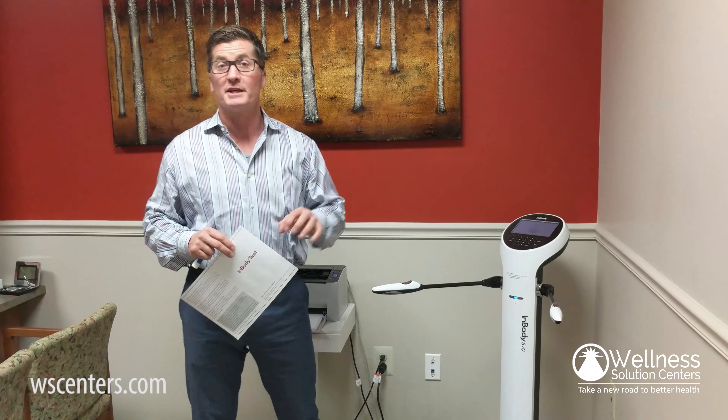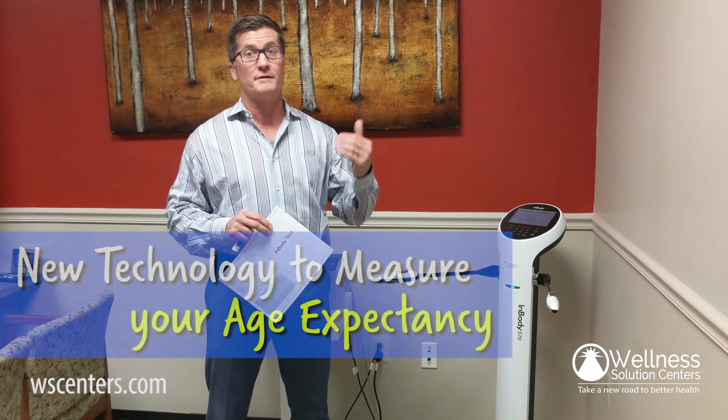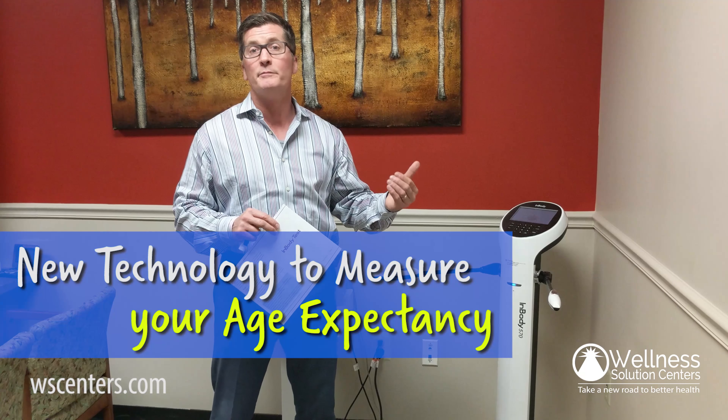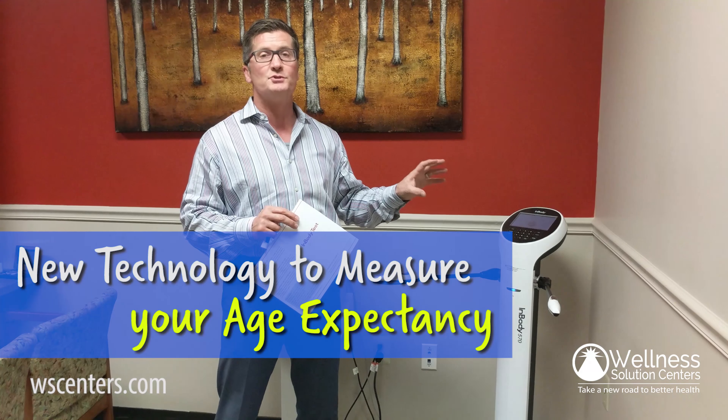Hey everybody, Dr. Dain here. I wanted to talk about this really interesting looking apparatus. It's called an InBody 570 and it does something critical to your health — it measures something that will really determine your level of function and longevity. It's called bioimpedance, and bioimpedance is running a current through the body to test the tissues of the body.